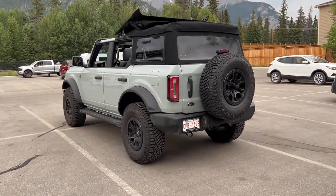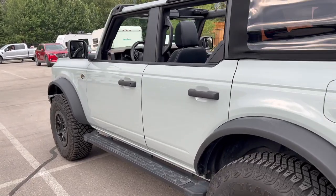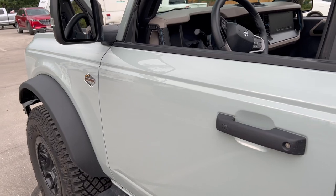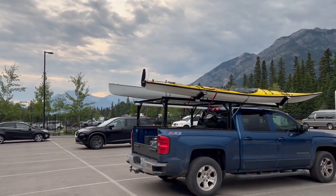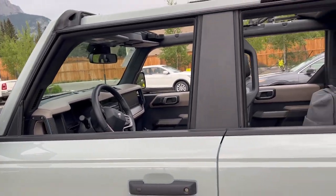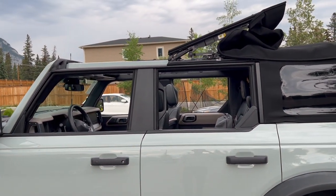Now let's take a look at the interior of the 2023 Ford Bronco Wildtrak. I love the Cactus Gray exterior — it looks phenomenal in pretty much any type of lighting, both in bright strong daylight and overcast conditions. I'm in Banff National Park right now, and this Bronco is definitely the vehicle to have on a mountainous adventure like this.